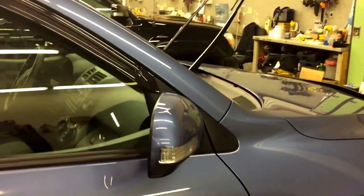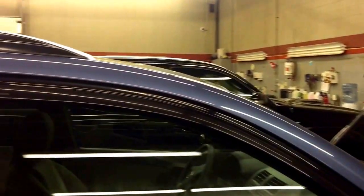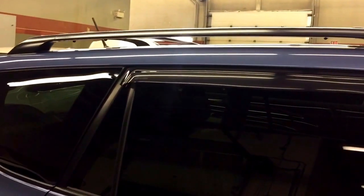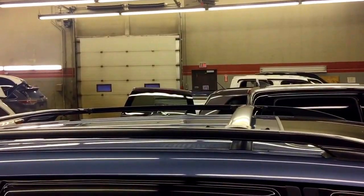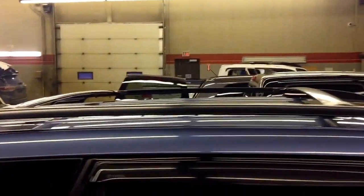It also has heated side mirrors with signal lights, window visors, and the back windows are already tinted by the manufacturer. This unit is also equipped with a sunroof, roof rails, and crossbar.